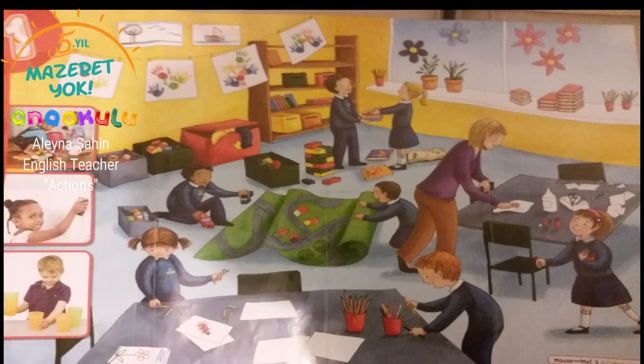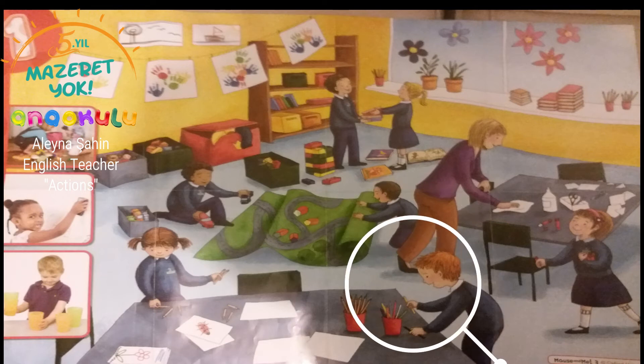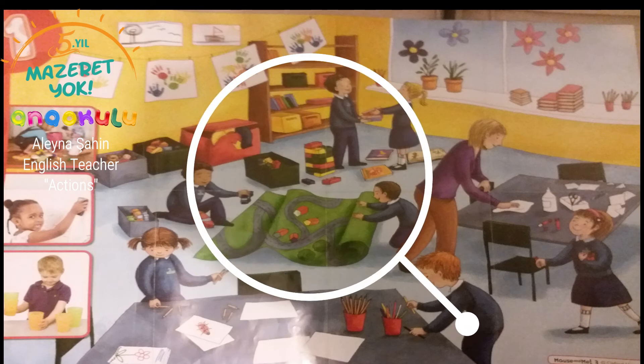The teacher cleans the table, and the girl who is looking at her teacher is collecting the pencils. Those two kids — what do they do? I guess they drew pictures, and because they finished their drawings, they are picking up the pencils.